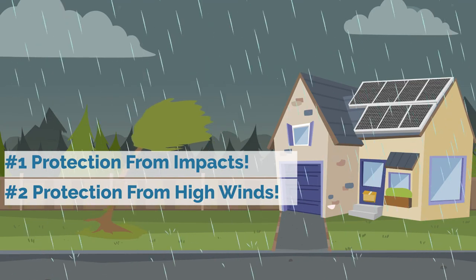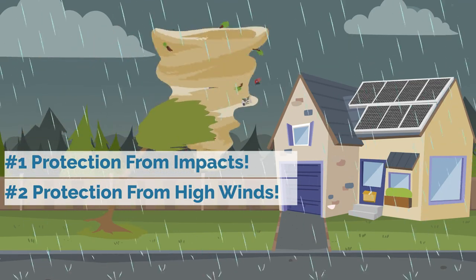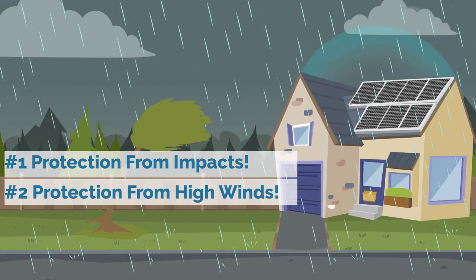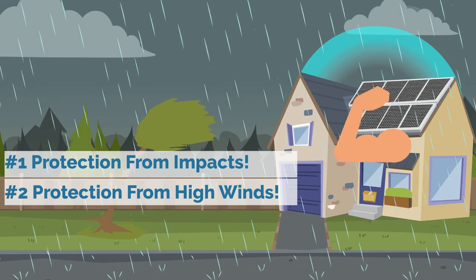Two, since the solar energy system is rated for high wind speeds as well, it protects your ceramic tiles or shingles from being blown off your roof if your region is affected by high winds. In addition, the installation process of the mounting racks for the solar panels actually strengthens your roof.